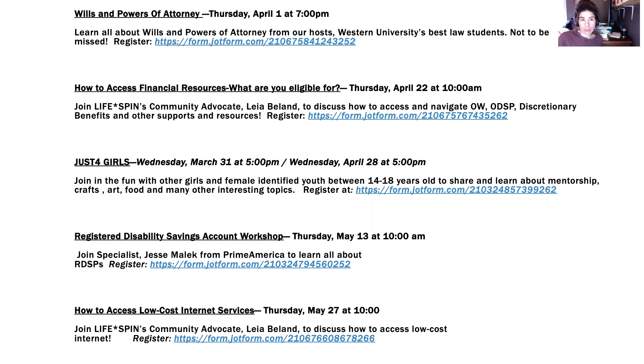Another upcoming webinar is How to Access Financial Resources and What You're Eligible For, hosted by me, Leah. It will cover how to navigate Ontario Works, ODSP, discretionary benefits, and other supports. There are quite a few resources out there — some things you are probably eligible for that you don't know about. We'll also go over housing stability bank options, which can help if you have a rent back payment you owe, a big hydro bill, or any utility bills you need to pay.